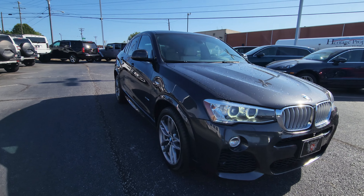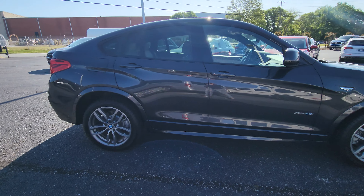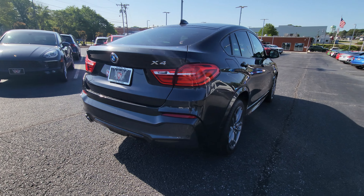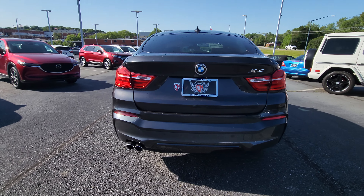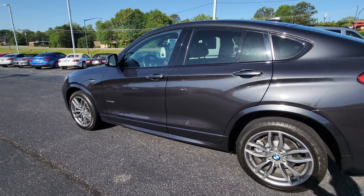Hey, it's Jacob here over at Cosmo Motors in Hickory, North Carolina. Go ahead and do a quick video walkaround on this 2015 BMW X4 — just show you the ins and outs real quick, give you a nice good idea of how beautiful this thing really is.